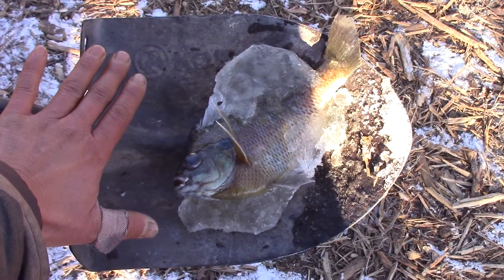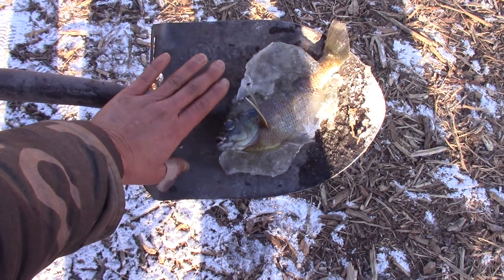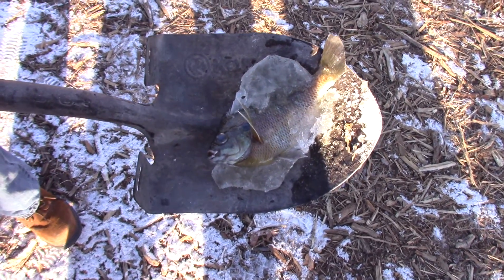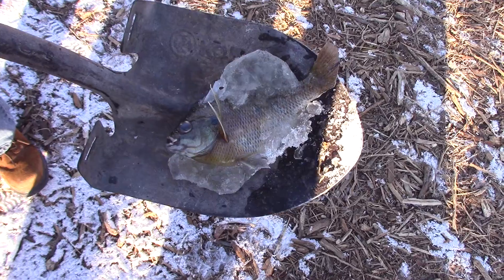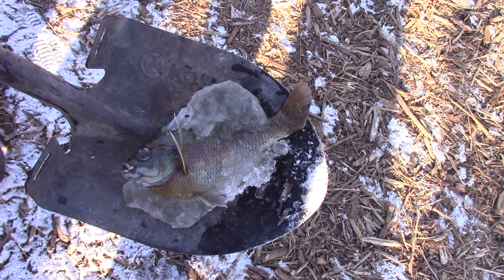It's fairly big. Yeah, it's a pretty doggone nice little fish to eat, but it is dead. So what we're going to do is put him on the burn barrel over there.